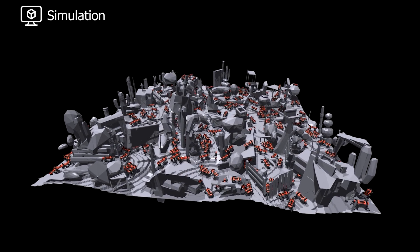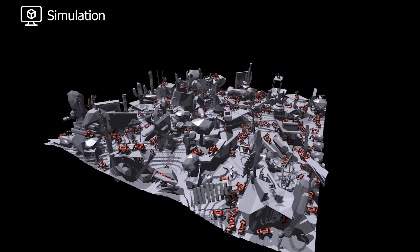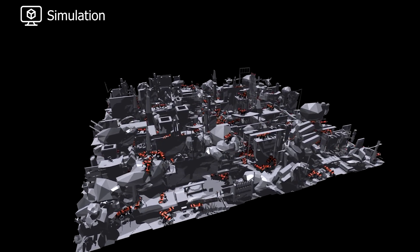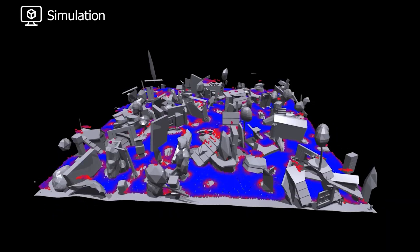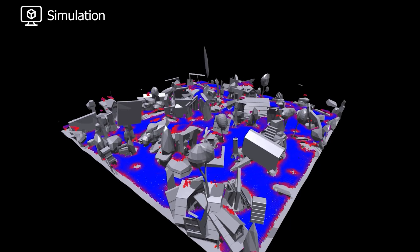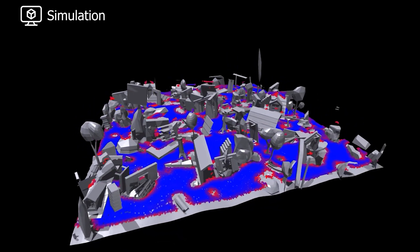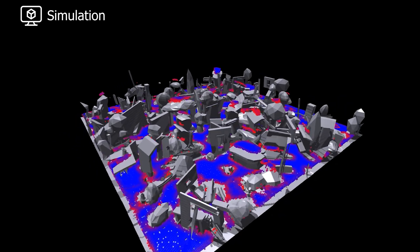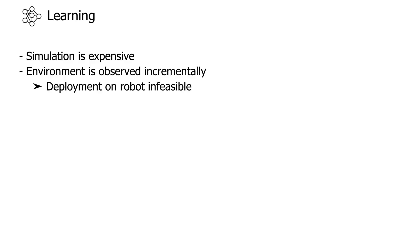A success probability is calculated for each motion command at a given location by simulating multiple execution attempts under domain randomization. Red voxels indicate that fewer successful motion commands were achieved, compared to the blue voxels with a higher success rate. This simulation procedure is computationally expensive and relies on perfect information about the environment.